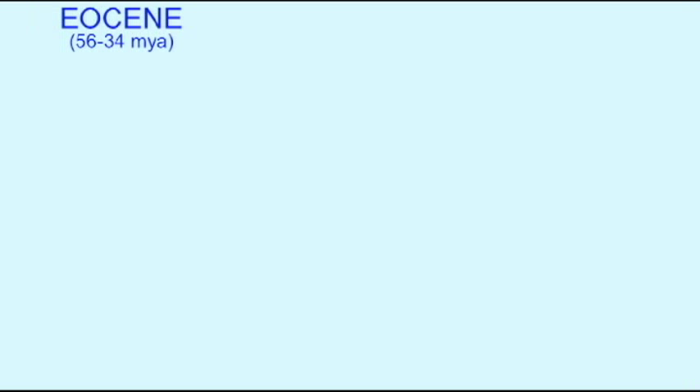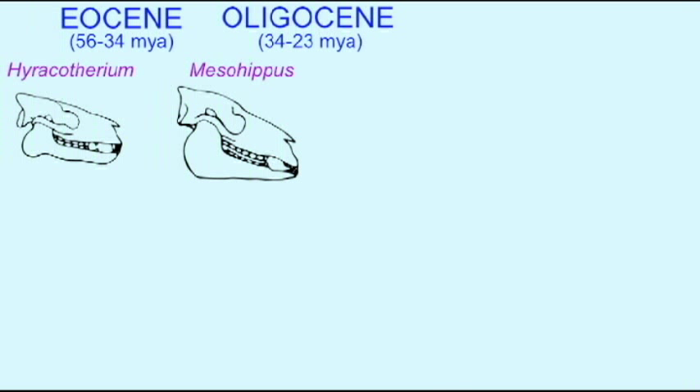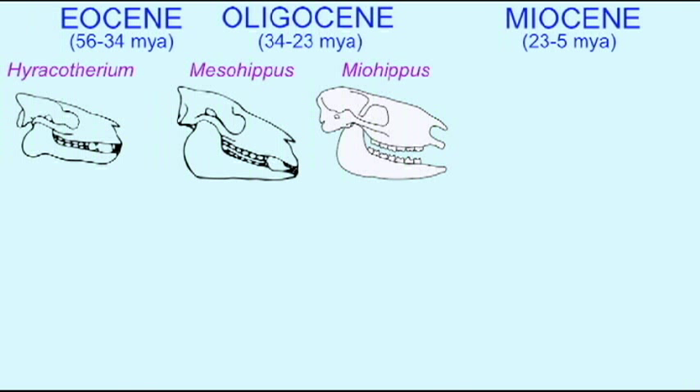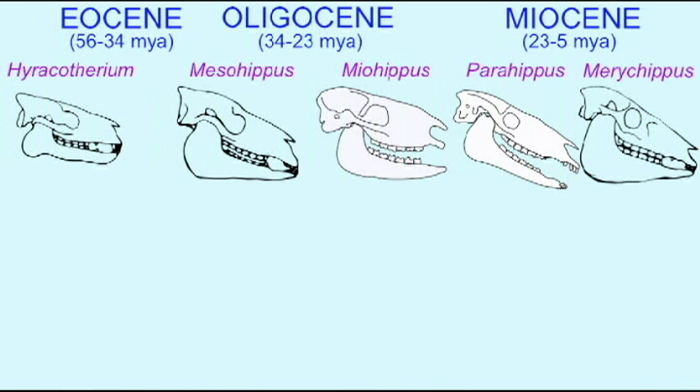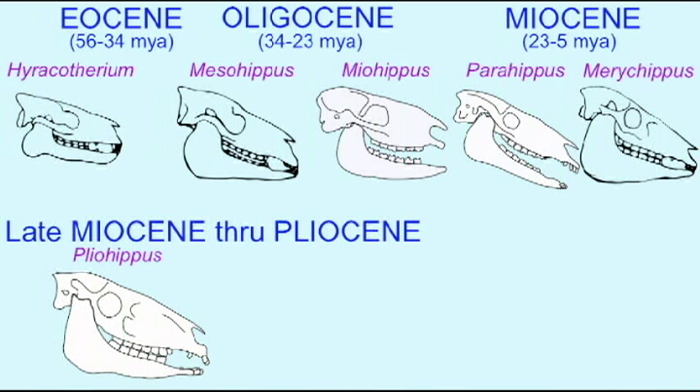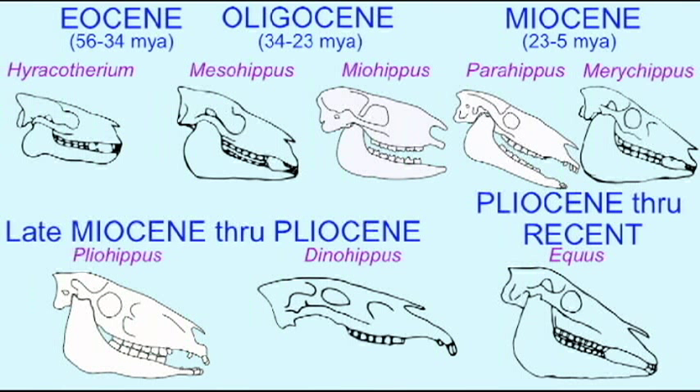The skulls of horses show gradual transitions from basal perissodactyls in the Eocene to the modern horse of today, which first appeared only about three and a half million years ago. During this time period, the skulls became much larger, a post-orbital bar developed behind the eye to protect the eye, and the teeth were modified so they specialized on grazing grass material as the grasses spread throughout the world, and especially in the plains of North America where most horse evolution occurred.